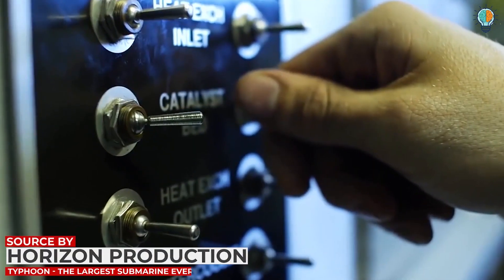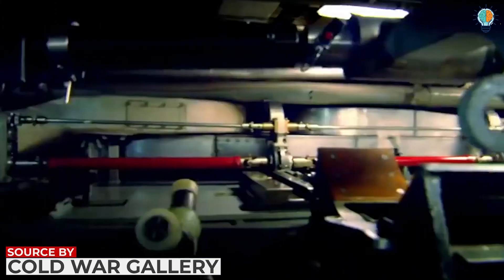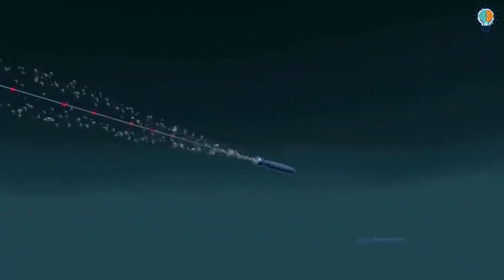The chief of watch, using the panel, is able to control the buoyancy of the submarine. There are also combat control consoles which allow the crew to control the launch of a torpedo, its speed, and location.